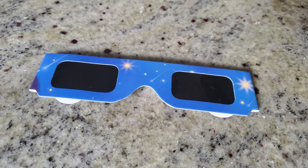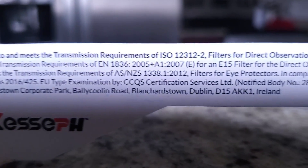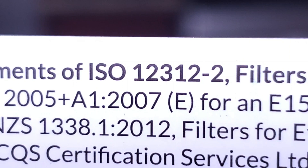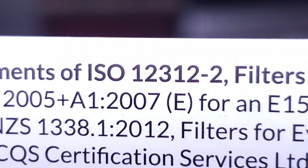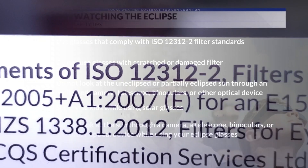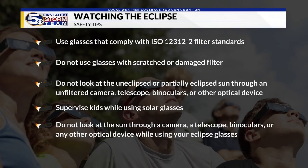Now, to watch the eclipse, you of course need the right eyewear. When buying solar glasses, look for the designation marked ISO 12312-2. This ensures that the glasses are built to the right specifications to keep your eyes safe while looking at the sun.